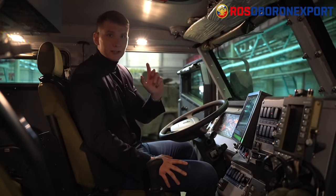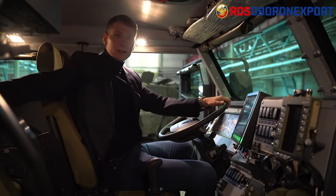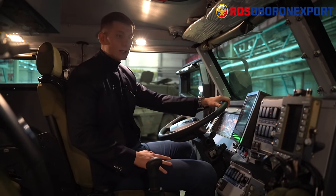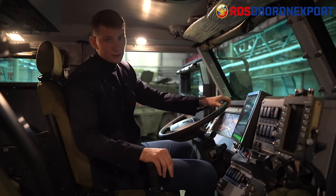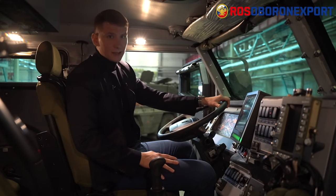The hull is a unified space for the driver, the crew member, and the troops. The vehicle is equipped with a nine-speed mechanical gearbox.